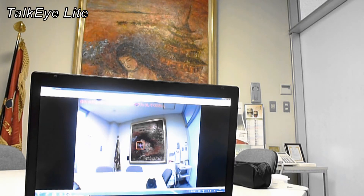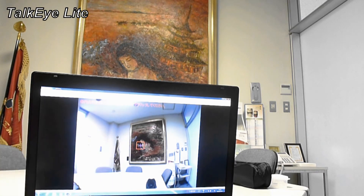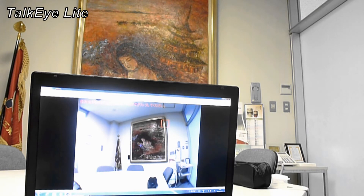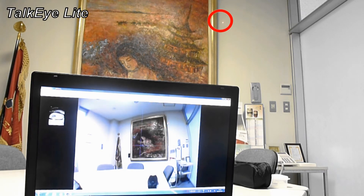Now I'm going to ask him to stare at a point displayed in the red square on the screen. Please stare at this point. And I click it on the screen at the same time. We do the same for the second point — please stare at this point — and again we click it on the screen.